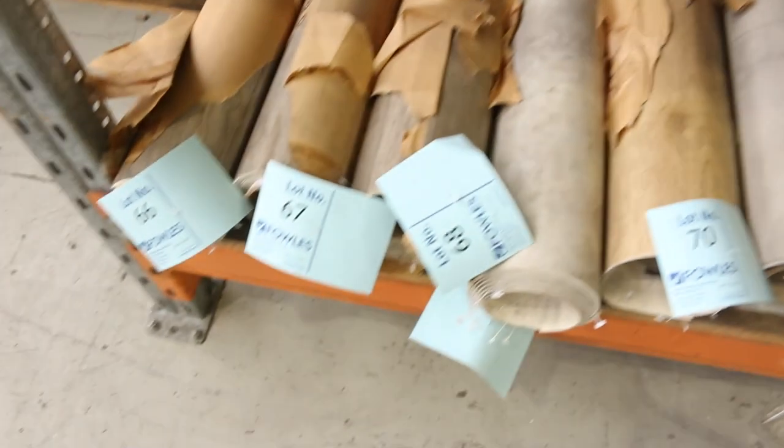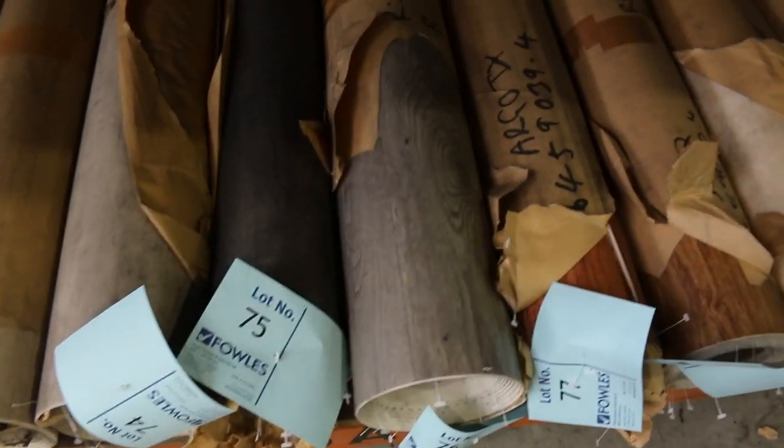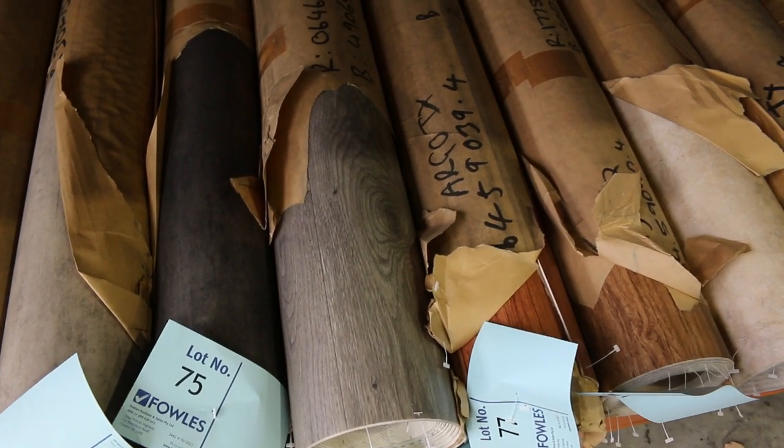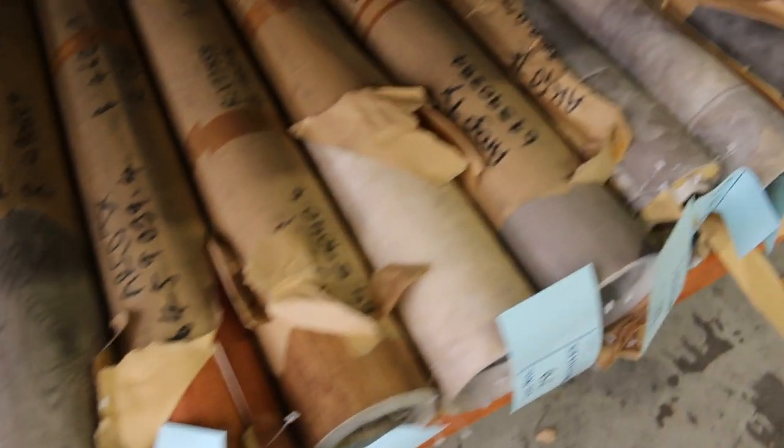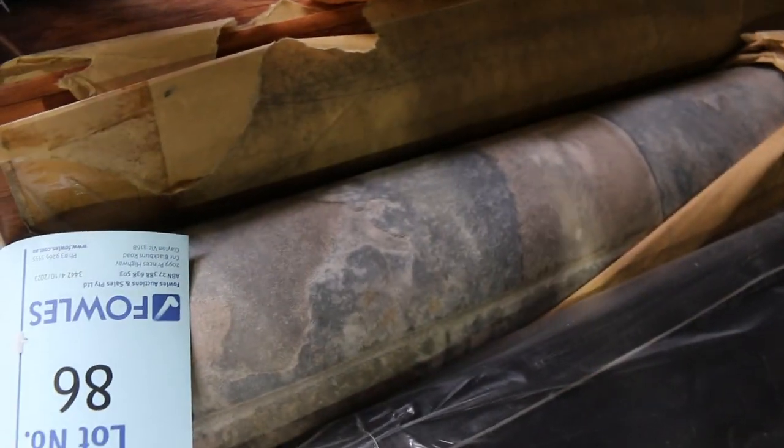Vinyl down the bottom there — that's sheet vinyl, 3 and 4 metres wide. We sell that also by the square metre, starting from $5 a square metre. They're only small offcuts and remnants, but if you're doing a kitchen, bathroom, toilet, or anything small, that's an absolute bargain starting from $5.